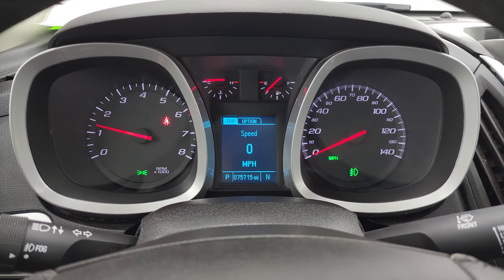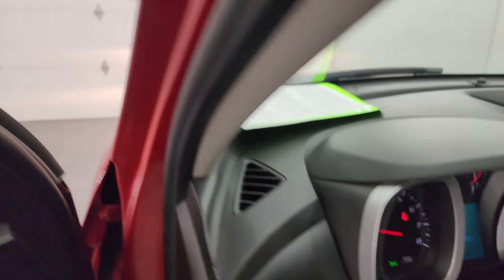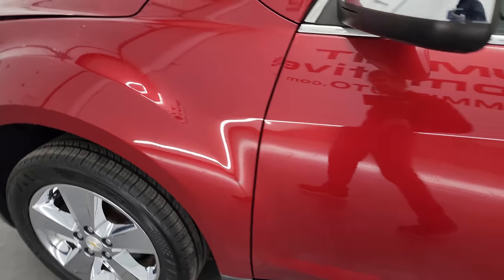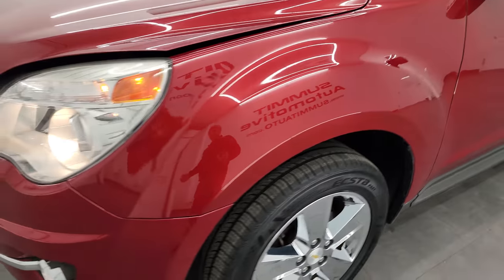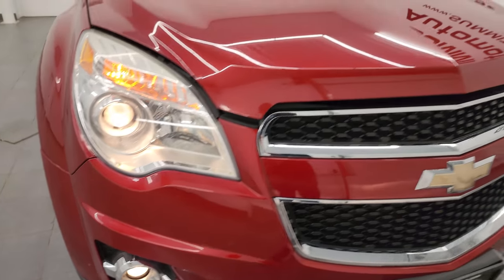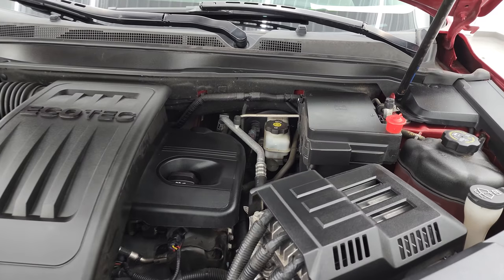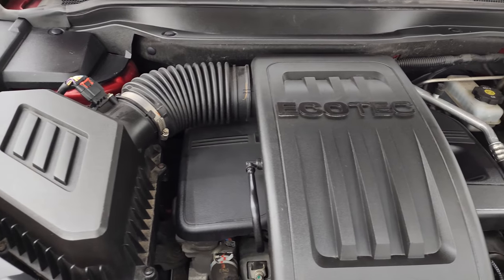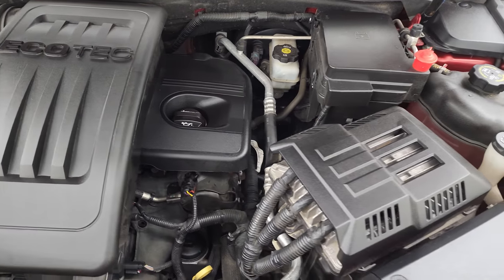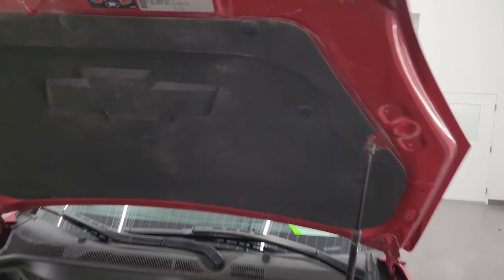Starts right up — no check engine lights or anything like that. I would personally like to thank you for checking out the video today. Hopefully from this HD video you've been able to verify the quality, condition, options, and cleanliness of this vehicle all the way around inside and out. See all those lights are working nicely. Under the hood, we have the 2.4-liter four-cylinder EcoTech engine. Engine bay is very clean, runs very smooth. Once again, this vehicle has been fully safetied and inspected by our service shop — fresh oil and filter change, all fluids checked and topped off. Shocks doing a nice job holding that hood up.